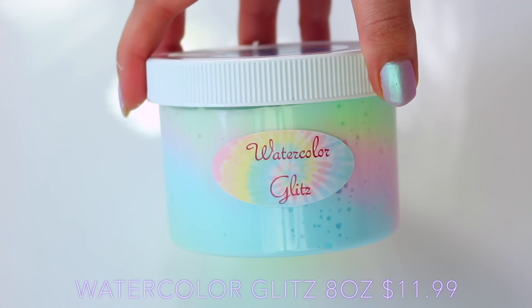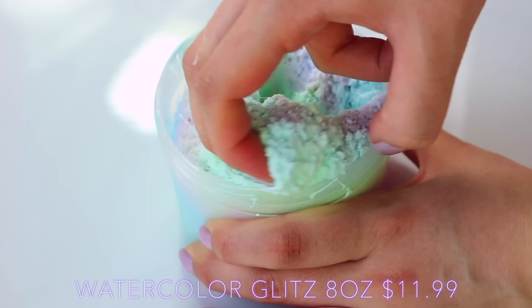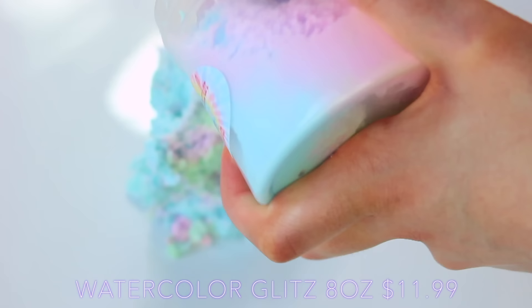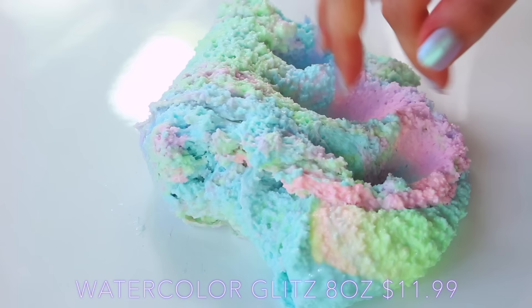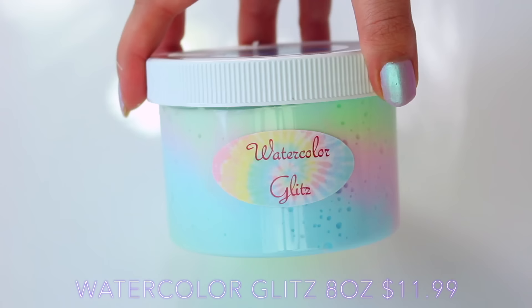Last up from her shop I had Watercolor Glitz, and this was such a beautiful array of colors. Unfortunately it was a bit sticky and even putting it in the fridge didn't really work too well, but weirdly enough on the table it wasn't anywhere near as bad. This was a really nice crunchy slime and the colors were beautiful — just a really nice pastel palette — and the scent was like a sweet sherbet scent.